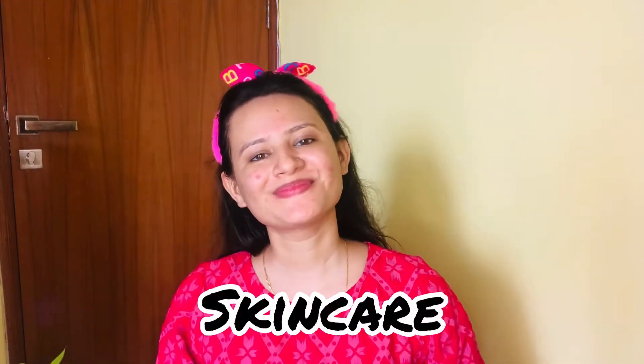Hi guys, welcome back to my channel, welcome back to another makeup video. Today I am going to share with you an easy peasy makeup look, just in 5 minutes. First of all, skincare, which is important, I have done it. So without getting delayed, let's get started to the video.